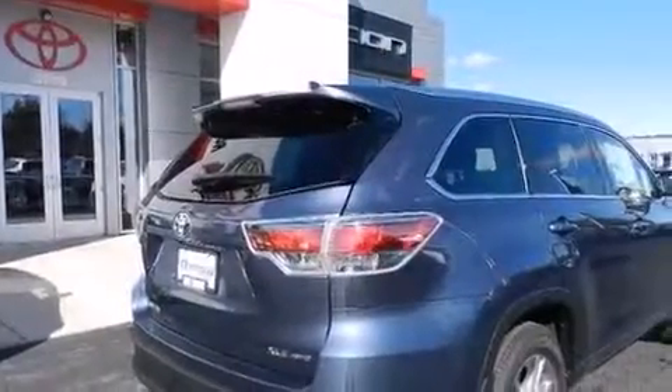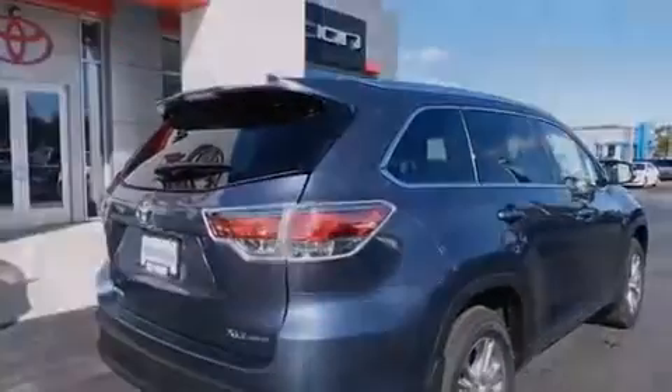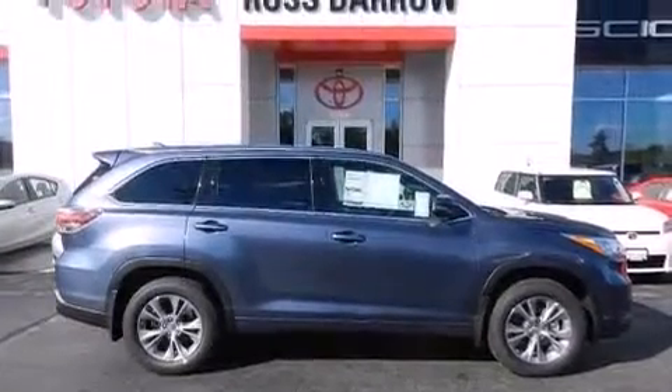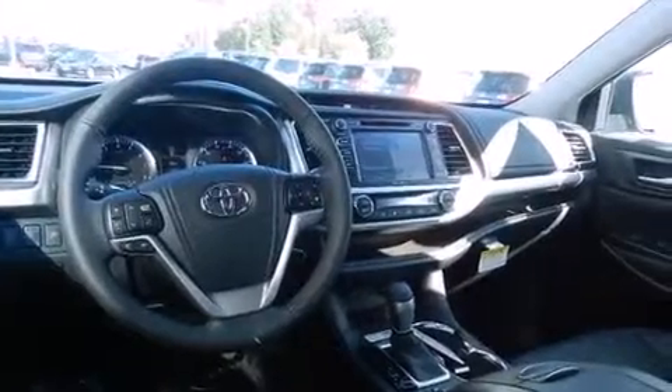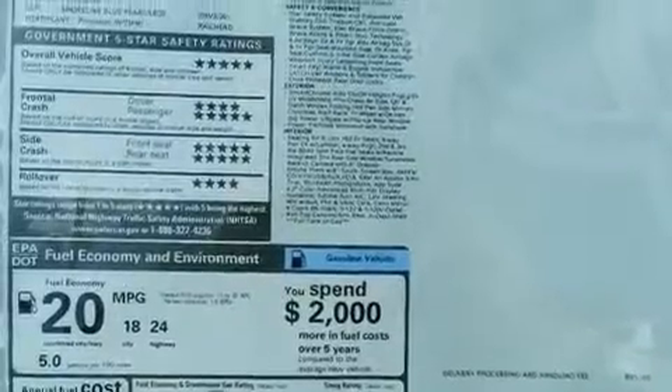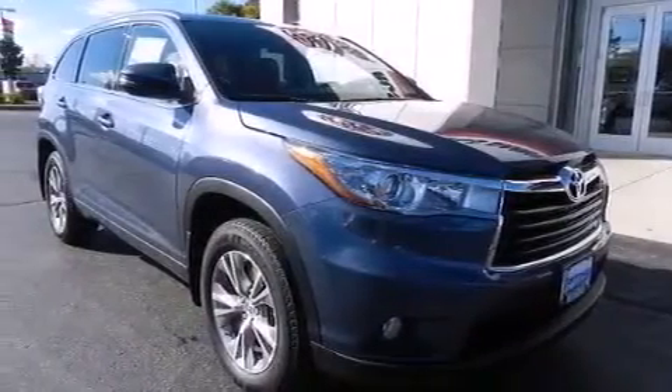The following features are also included: air conditioning, cruise control, steering wheel mounting controls, 12-volt power outlets, front multi-stage airbags, rear seat child-proof door locks, an auto-dimming rear-view mirror, front and rear reading lights, external temperature display, and the power rear liftgate can open and close at the push of a button.